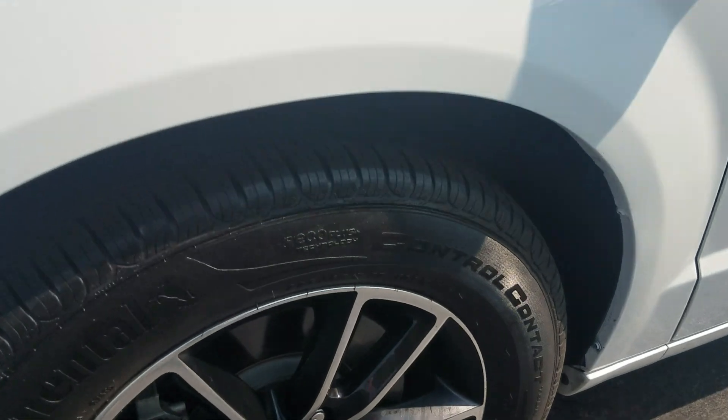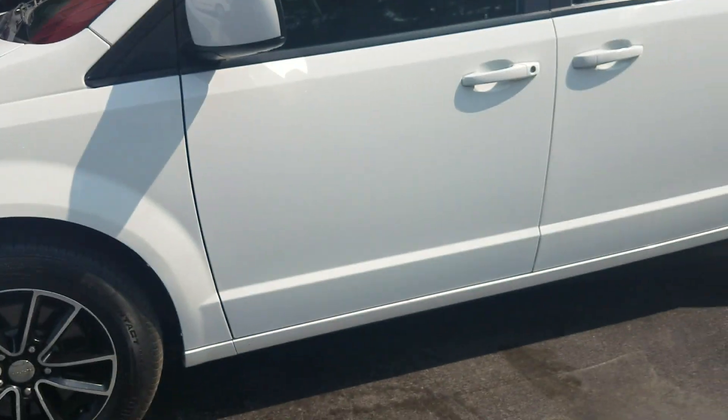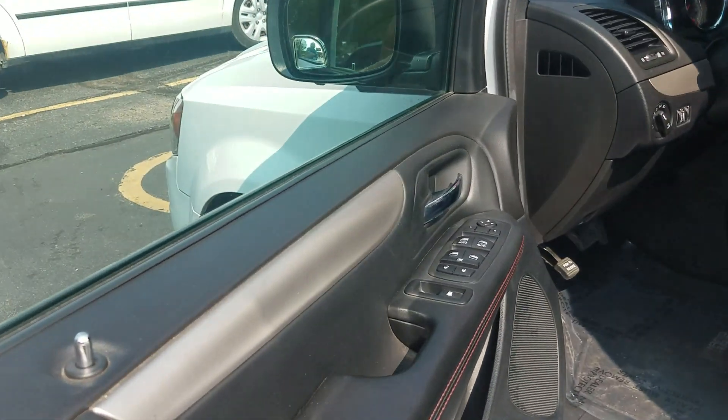Front tires are very good — I think one of them was 9/32 seconds and the other was 7/32, so a lot of tread left on the tires. I will show you the VIN number there so you know we have this vehicle in our possession.